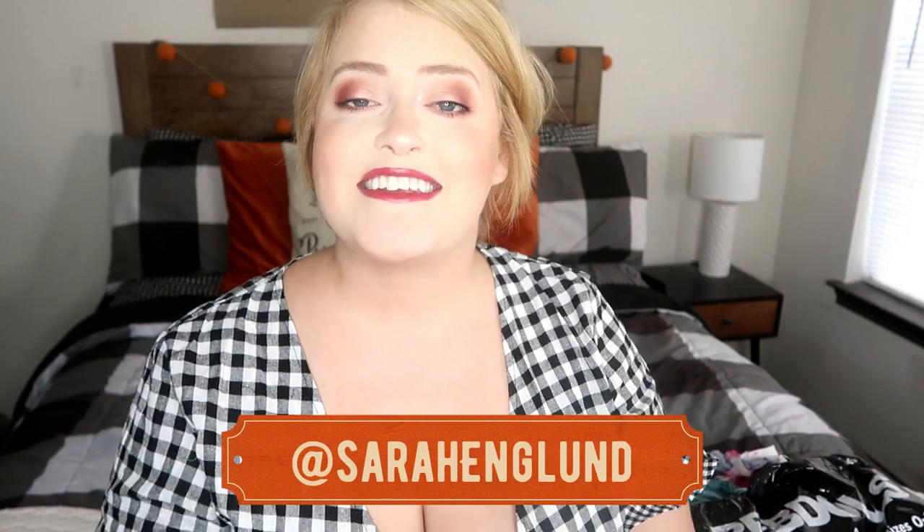Hey guys, welcome back and hello if you are new. My name is Sarah and I make lots of plus size fashion videos just like this one. I also make a lot of other lifestyle content here on my channel. So if any of you are interested, I would love it if you hit that subscribe button down below and join our little family. And if you haven't already, don't forget to follow me on Instagram at Sarah England.